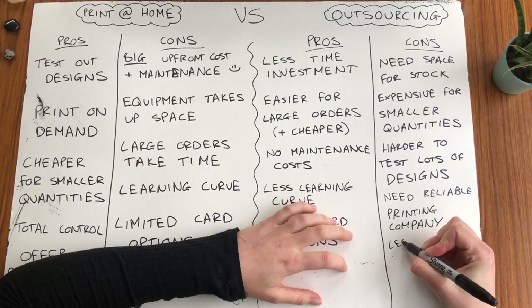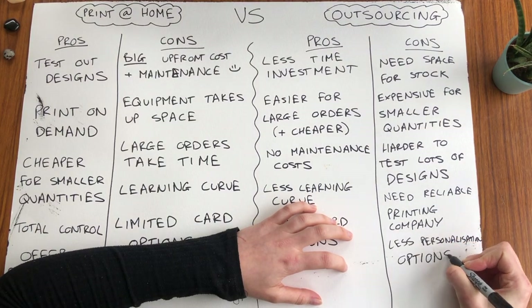What I mean by this is if they mess you about, if they raise their prices, if the stock arrives damaged or late — you are working with someone else and you have less control. And the final con for outsourcing is less personalisation options for single cards. You can't personalise the design as you could with home printing because it would probably be quite expensive just to do that on a single card, but you could potentially print out a personalised message on a sticker and stick it on the inside.